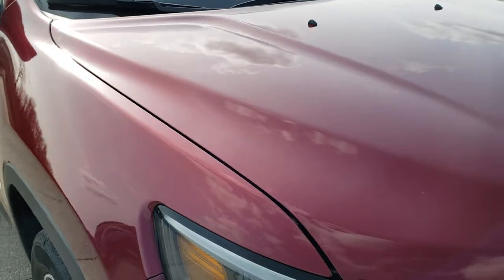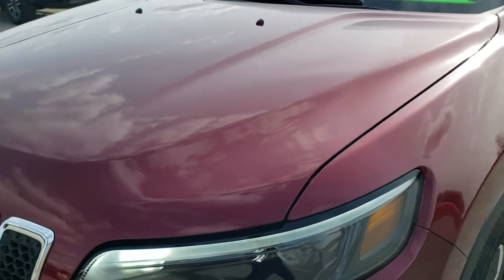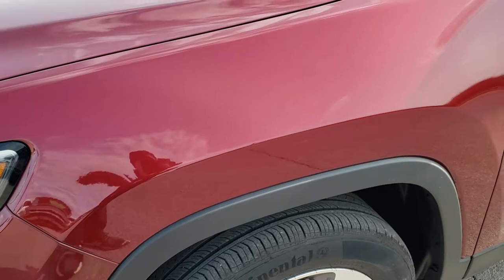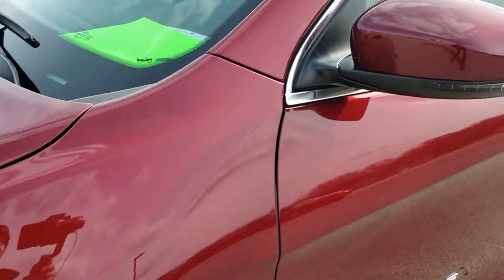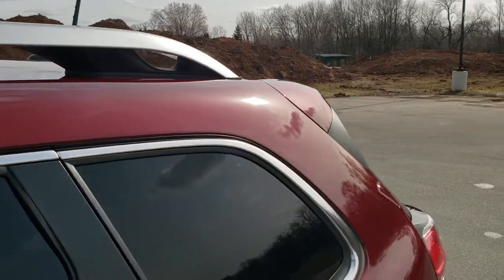This vehicle has the 2-liter turbocharged 4-cylinder motor that pumps out 270 horsepower. This one has been fully safetied and inspected by our service shop — it has a fresh oil and filter change, all the fluids have been checked and topped off, and this Jeep is 100% ready to go.